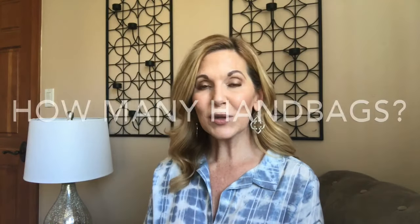Without much further ado, I'm going to jump right in and start with question number one: how many handbags do you have in your collection? I'm going to take that as luxury handbags. I currently have 10 handbags in my collection. If I count my two SLGs that I use as handbags, that would be my Chanel wallet and my Chanel small clutch — those are the two SLGs I use as handbags.